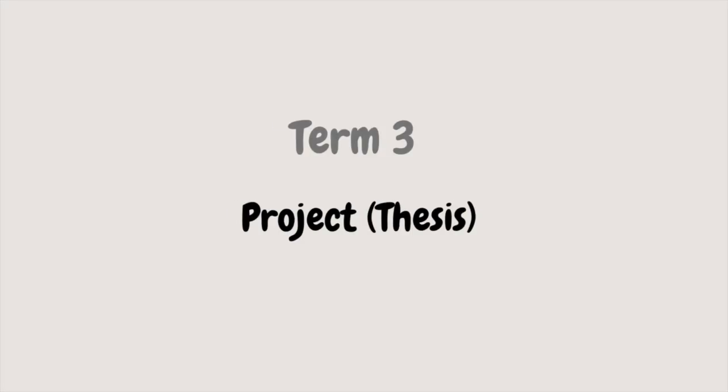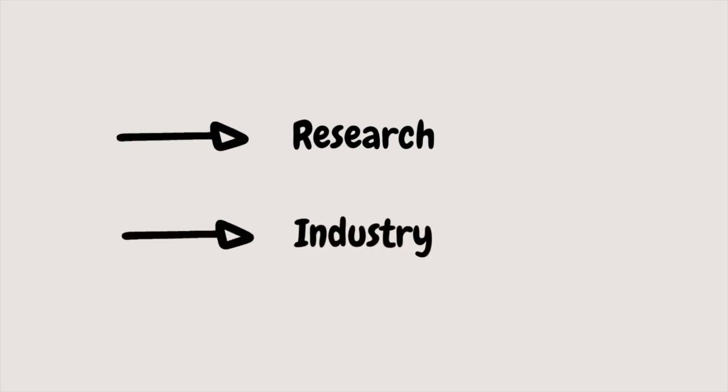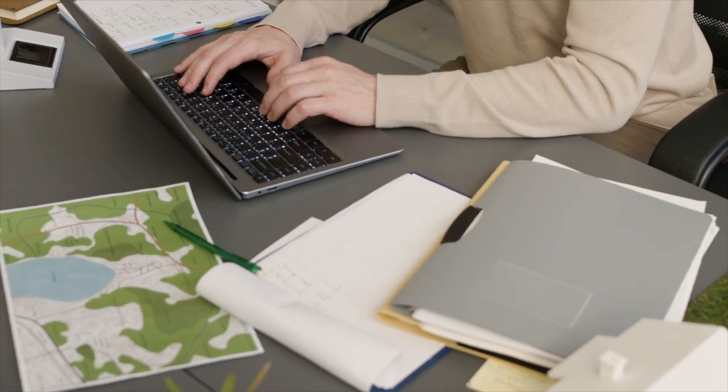Term 3 is an amazing period where students complete their project, either in industry or in the academic field. If you like freedom, you would definitely love it, because you can make the best use of your time. At the beginning of Term 2, students need to determine whether they go for academic or industrial projects. Most of my cohort chose industrial projects, and some of them continued to stay in the company, starting as software developers. But I preferred academic projects, so my topic was more research-focused, and I think that was the best and my proudest project during the whole degree.